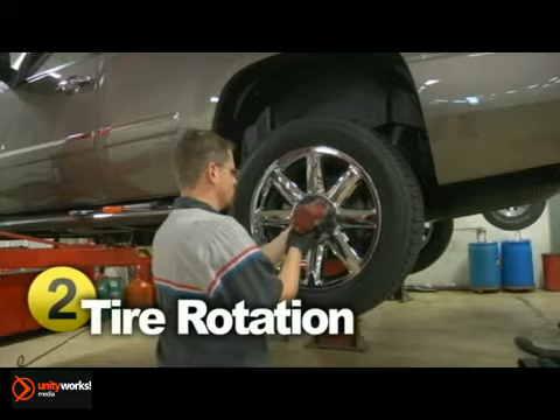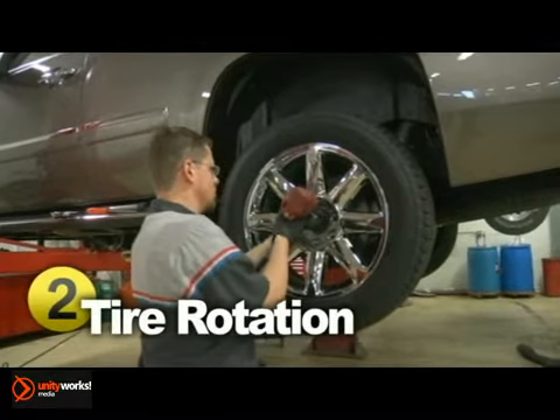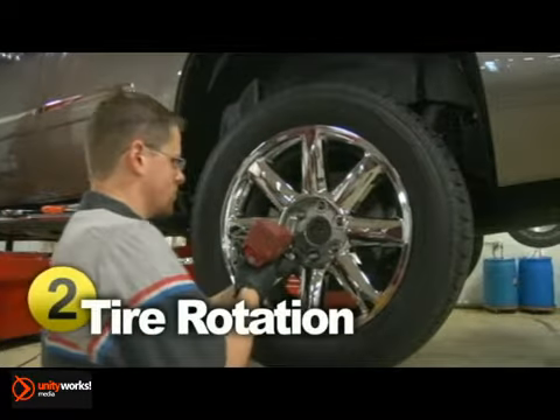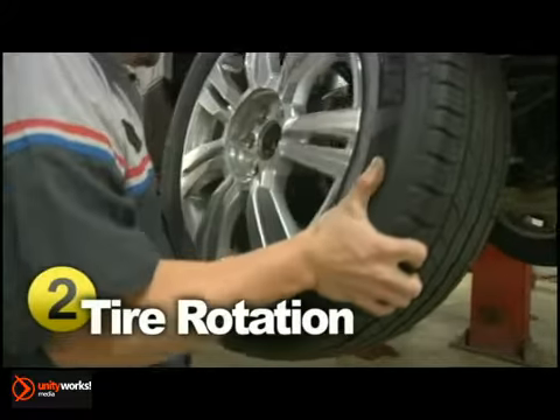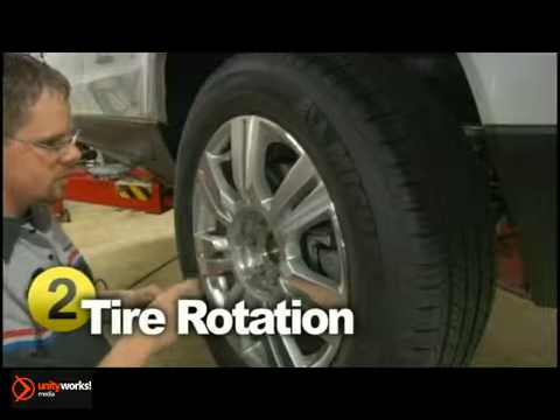Rotating your tires periodically is essential to keeping your vehicle running at its best. There are different types of tire rotations, depending on your vehicle, the location of uneven wear, and the type of tire. The main reason for keeping up with tire rotations is to achieve uniform wear for all tires, saving you money on fuel and providing a better ride.